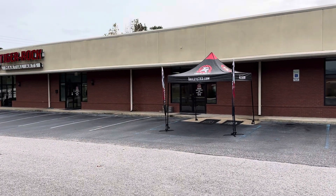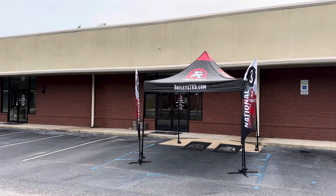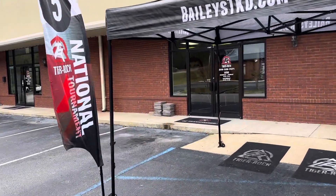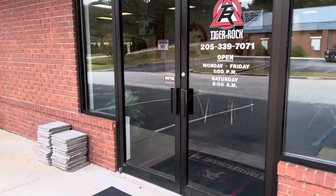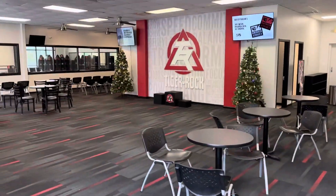Hey team, wanted to give everybody a quick preview of the tournament — how everything is set up and laid out and ready. We got a big welcome tent ready for you. You can come in either of the front doors, and then as you enter into the academy, we have the...